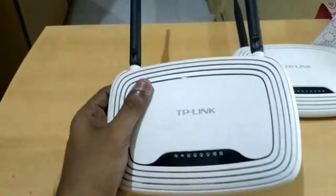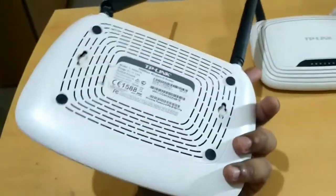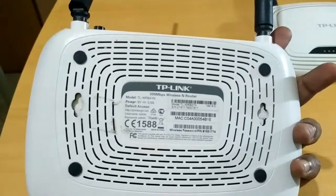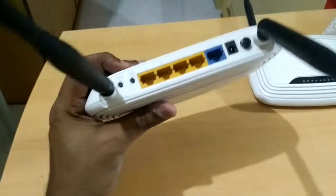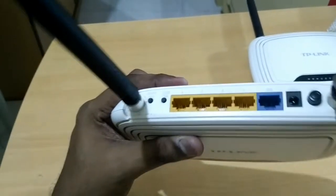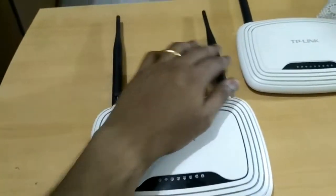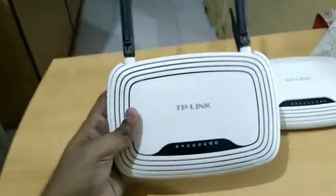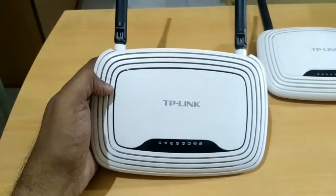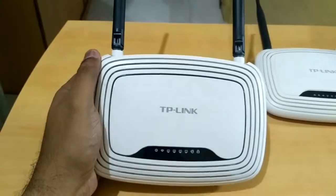That's close to $20, which is bang for the buck. Now, a few things to understand: this is a 300 megabit router, but it still has only 100 megabit ports — no gigabit ports. So do you think you should buy this router in 2017? Trust me, both of these routers are excellent, but...